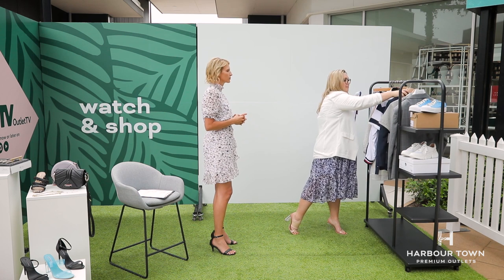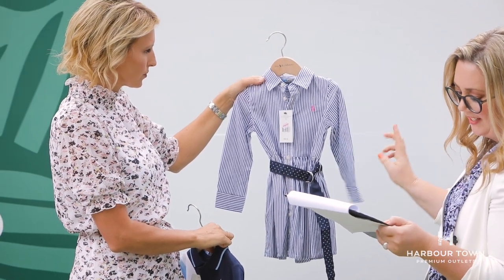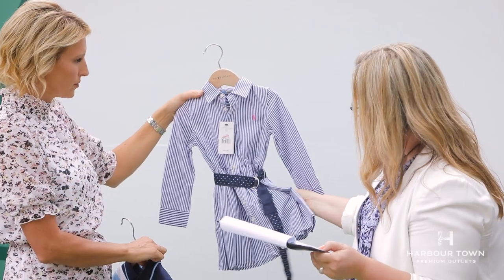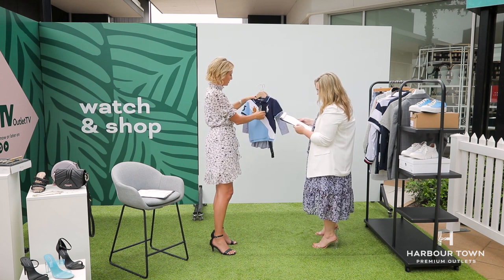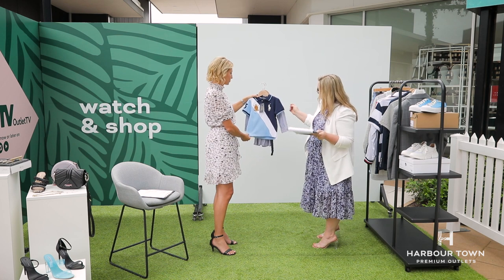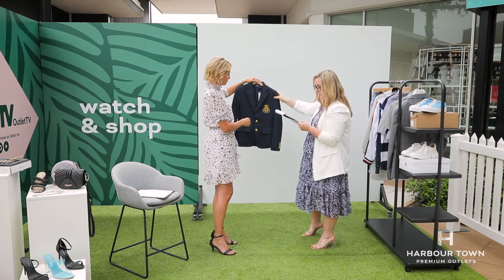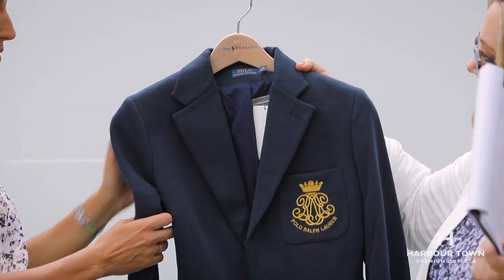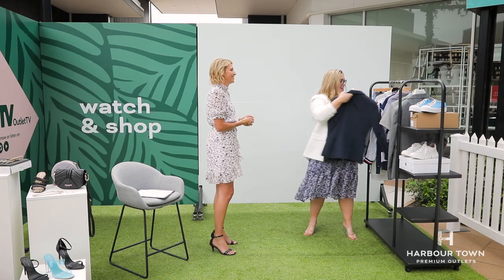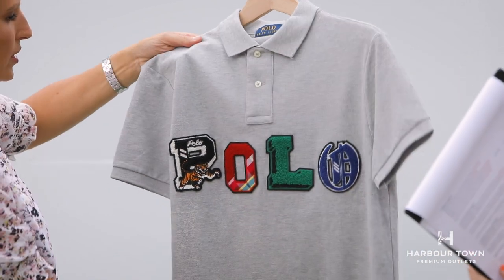Did you know we have Polo Ralph Lauren here? They've got kids all the way through to men's and women's fashion. A kid's little dress was $139, now $69 — super cute, pop it in a box and people will think you spent way more. The kids' Polo was $99, down to $75, for toddlers. A women's blazer — classic elegant style that won't date — was $389, now $289, saving $100. And a men's polo shirt, a little bit fashion-forward, was $249, now $185.